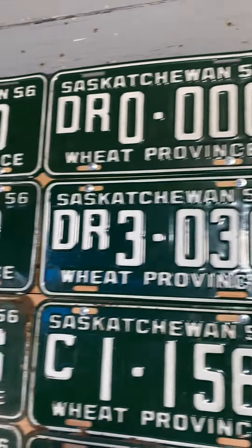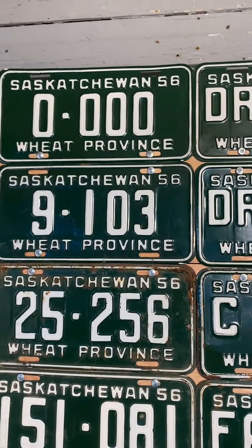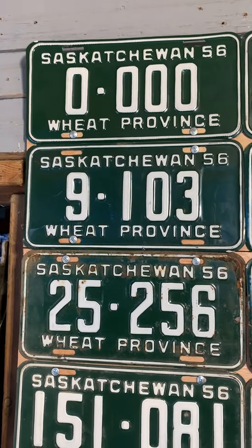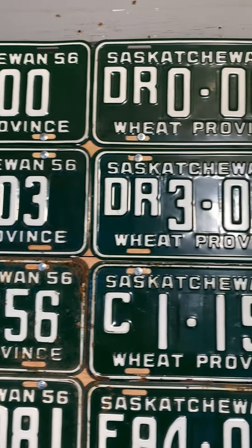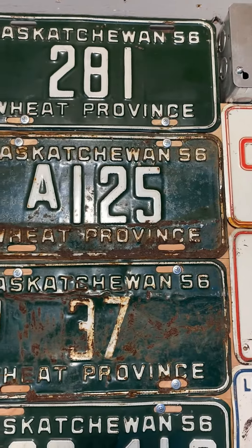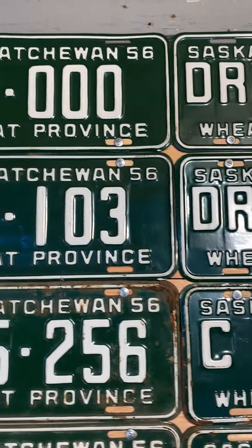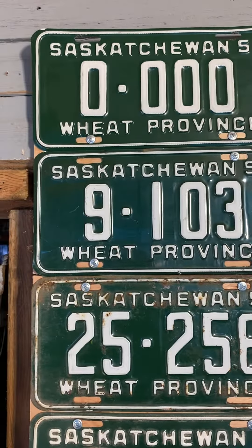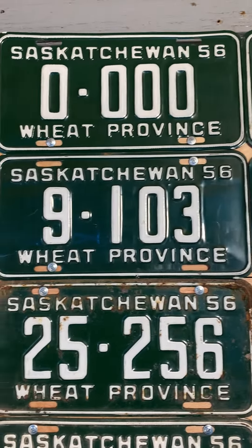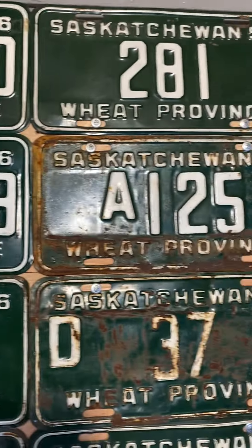This is only Part 1 — we got way too many to fit in one video, so there's going to be a Part 2. We'll show what the rest of Canada has too, but not too much — got to wait for tomorrow. That green and white 1956, 67 years ago — the rider colors are dark green — I thought it was pretty cool.